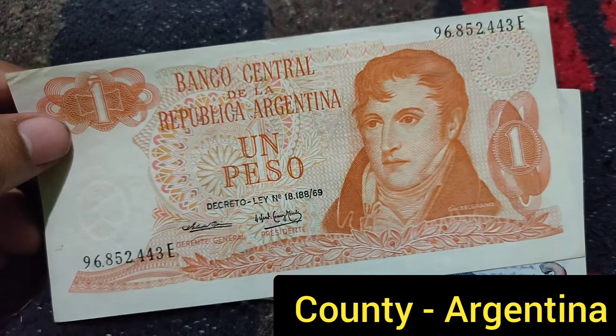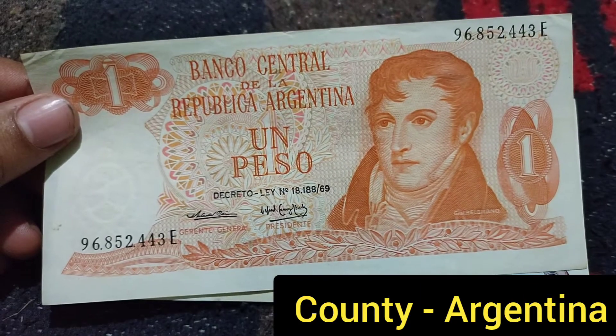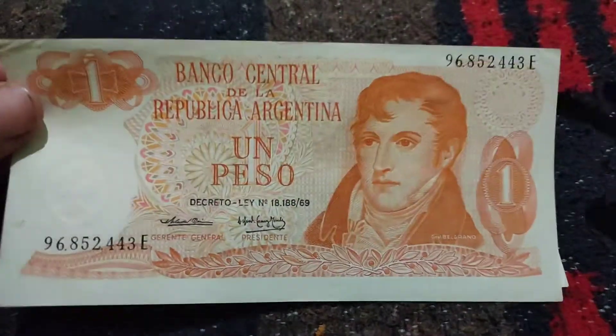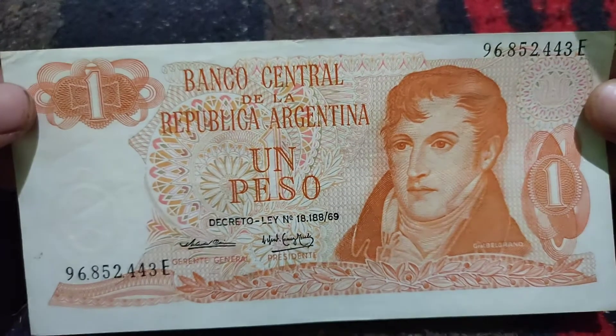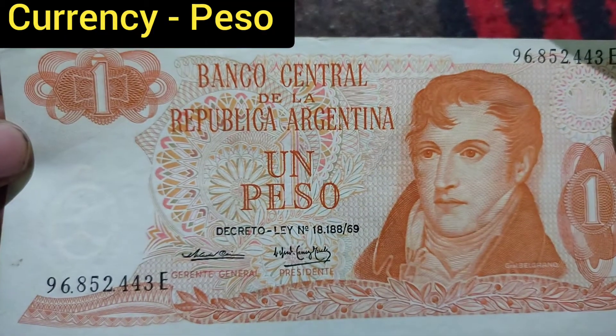Hi friends, welcome to my YouTube channel. Now I will show you the currency from Argentina. Argentina is the country in South America and the currency is called peso. It is a beautiful one peso.